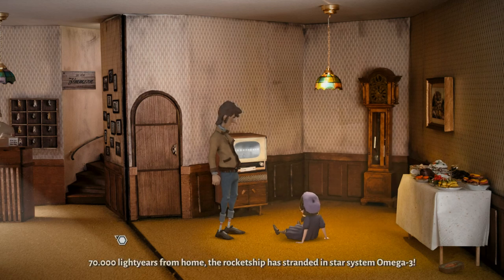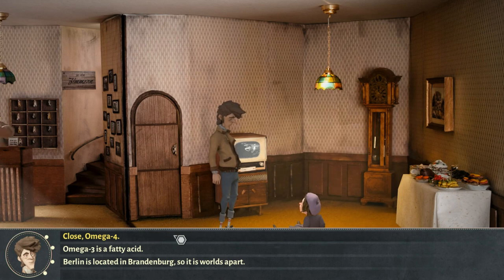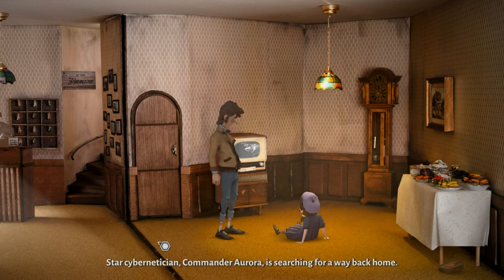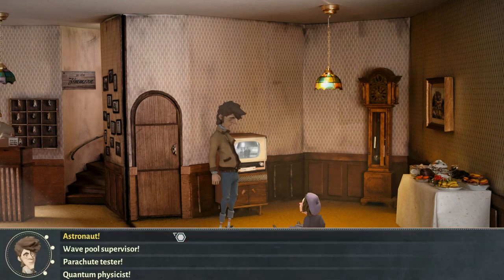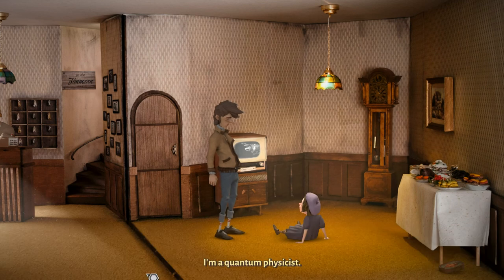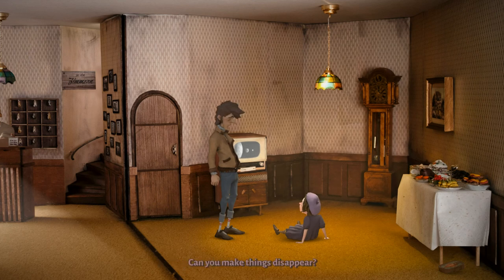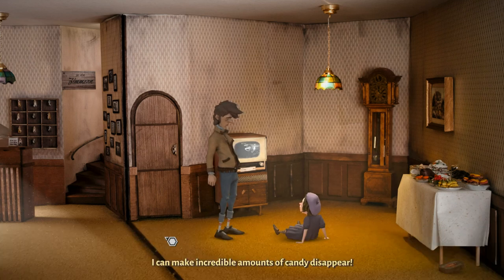70,000 light years from home — the rocket ship has stranded in Star System Omega 3. Is Berlin also in Star System Omega 3? Berlin is located right in the middle of Brandenburg — so it is worlds apart. Brandenburg? Never heard of it. Star Cybernotation Commander Aurora is searching for a way back home. And what do you do for a living? Are you a famous Cybernotician too? I'm a Quantum Physicist. Quantum what? Anyways, I'm going to be a Star Cybernotician. I can make incredible amounts of candy disappear.